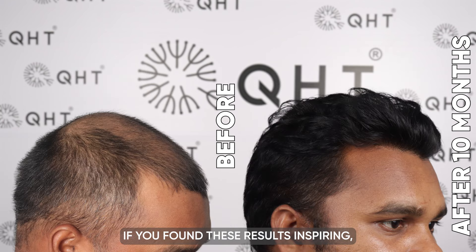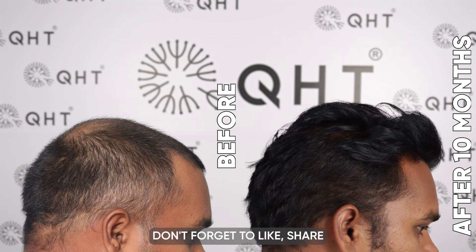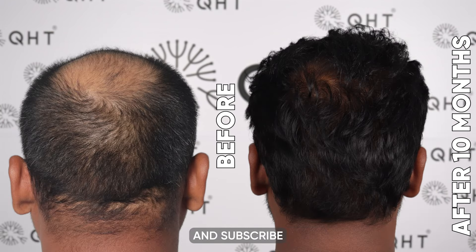Thank you for joining us on this incredible journey of transformation. If you found these results inspiring, don't forget to like, share, and subscribe to stay updated with more success stories and valuable insights from QHT Clinic. Please also hit the bell icon so that you will get updates on every video.